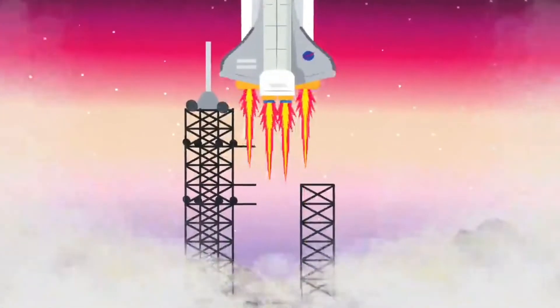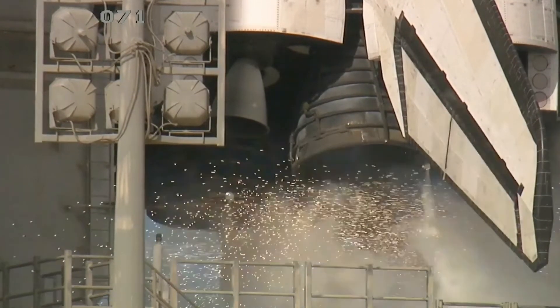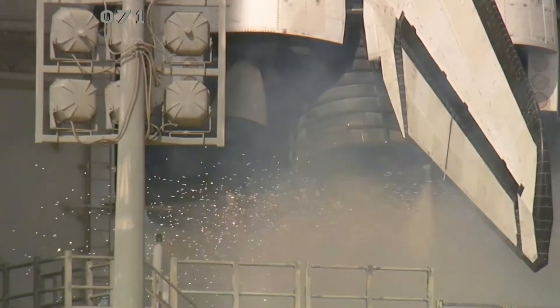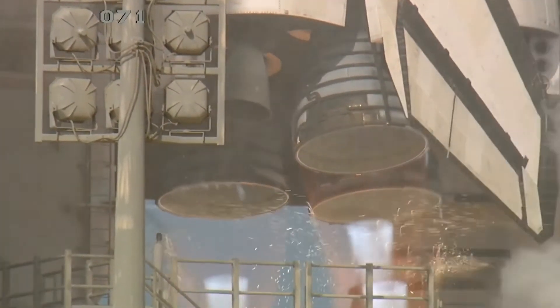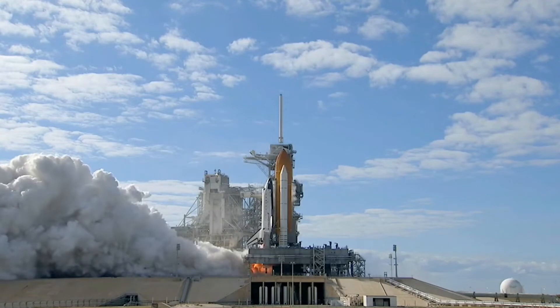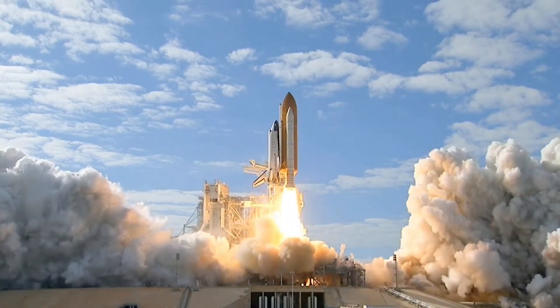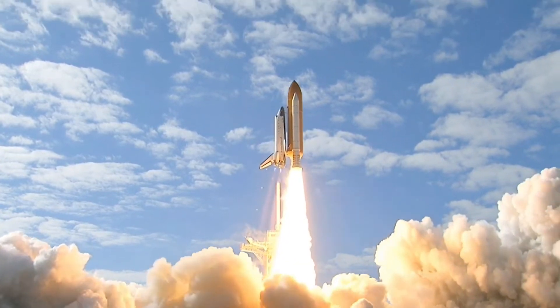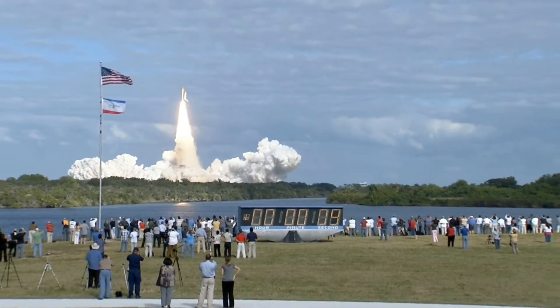We will launch the rocket in space: 9, 8, 7, 6, 5, 3, 2, 1, 0 — and liftoff of Space Shuttle Atlantis, on a mission to build, resupply, and do research on the International Space Station.